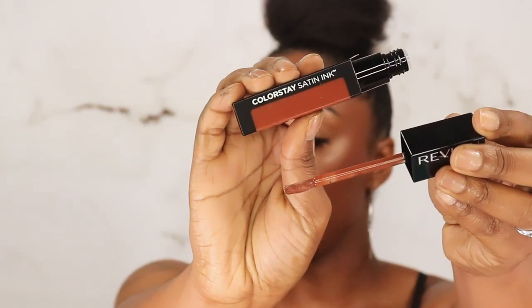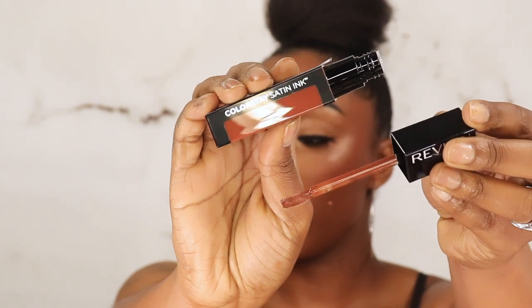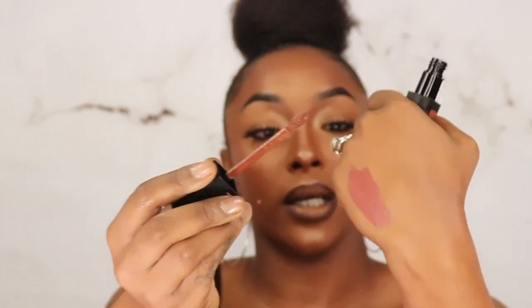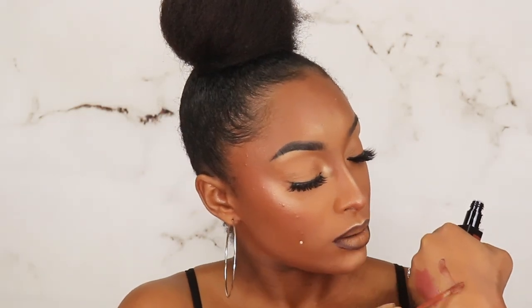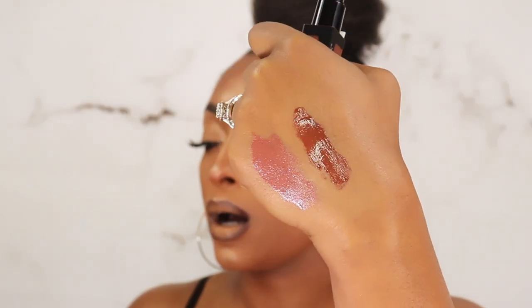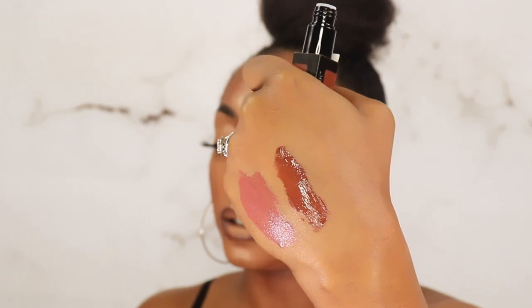She looks like something I'm gonna love already. Let me swatch it — they feel so mousse-y but they do look full coverage. I hope it dries down. Oh, that's a beautiful chocolate!